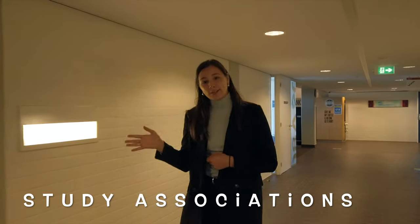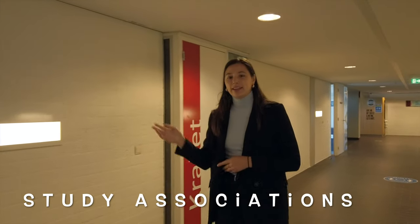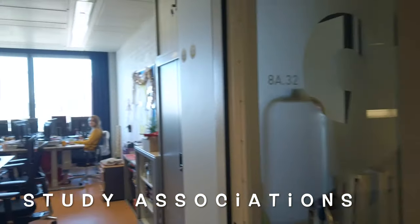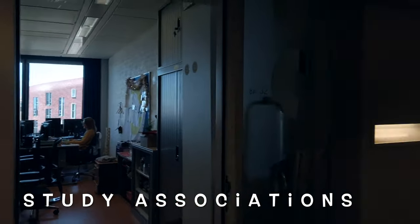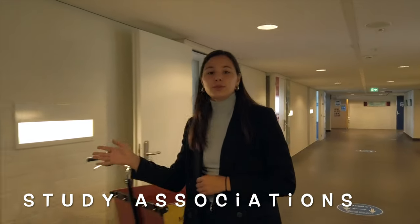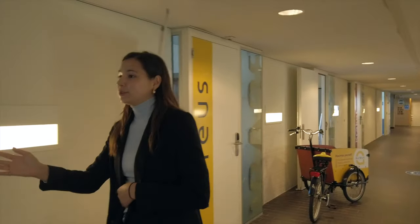First is the Krakat room, which is the room for the study association of the academics. Behind that is the Aureus boardroom, which is the study association of the business school. Behind the boardroom there is a chill and hangout room, and behind that room is the workroom where you can work on tasks of your committee.